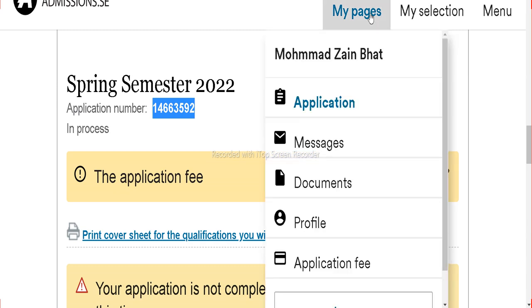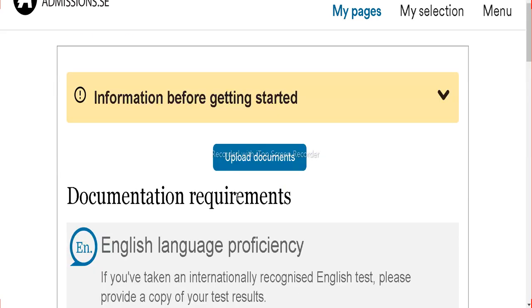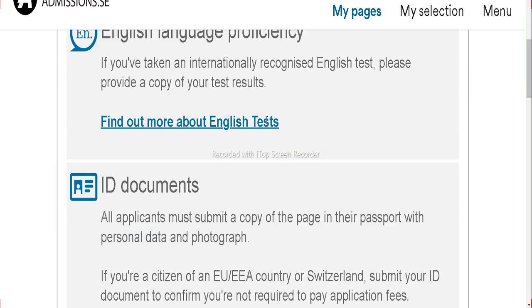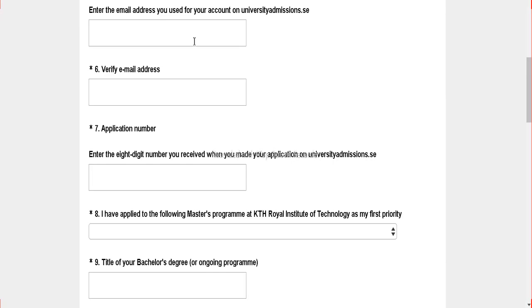All you have to do is click on My Page, go to Documents, and upload all required documents for this scholarship. Before uploading documents, you have to complete the application form and then upload documents. When you have a successful application, this will be easy for you. Then get the application number that you have copied.